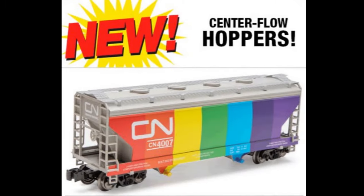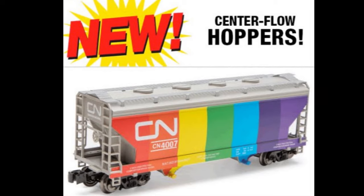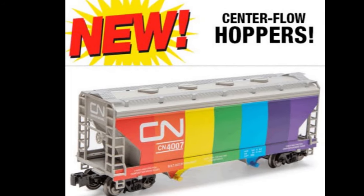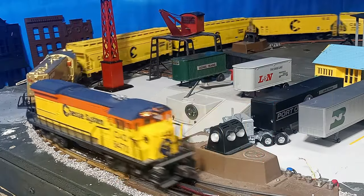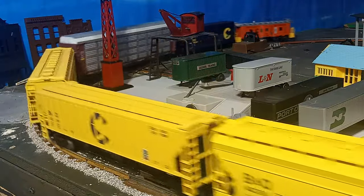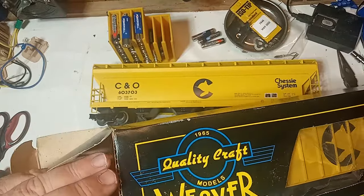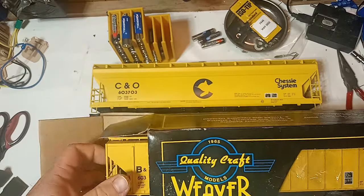Lionel, MTH, and Menards have produced nice-looking two-bay and three-bay covered hoppers in recent years, including the newest Menards versions. But most of these models sell for $50 and up, more than I would like to pay for a freight car, and they do not represent the ACF four-bay hoppers that I prefer to model. That is where these Weaver cars fit in. These covered hoppers are often listed on eBay for $50 or more, but with some patience, you can find bargains. I acquired these four cars — and actually a fifth will arrive soon — over the course of about nine months.